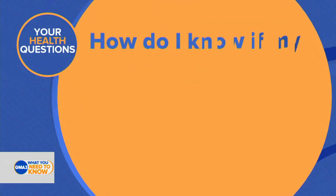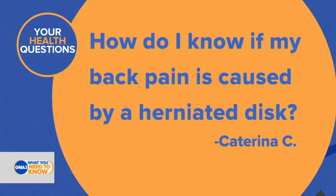Dr. Jirion is back with us now with a look at a question on one of your minds. Here it is: How do I know if my back pain is caused by a herniated disc? Very good question.